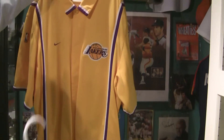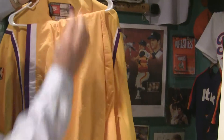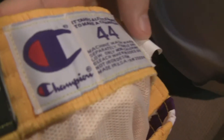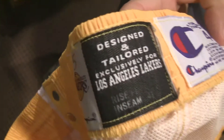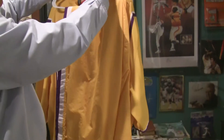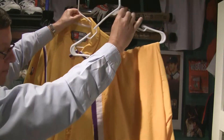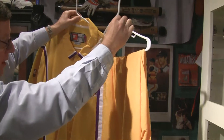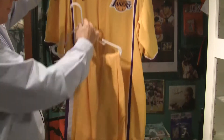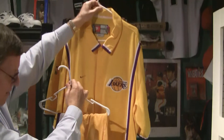In addition to the jersey, it's also got the accompanying pants with all of the proper tagging from the Los Angeles Lakers. It's a really great piece. The pants are from a different year — I purchased them separate from the warm-up, but I'm going to throw them in so you'll have a matching piece.